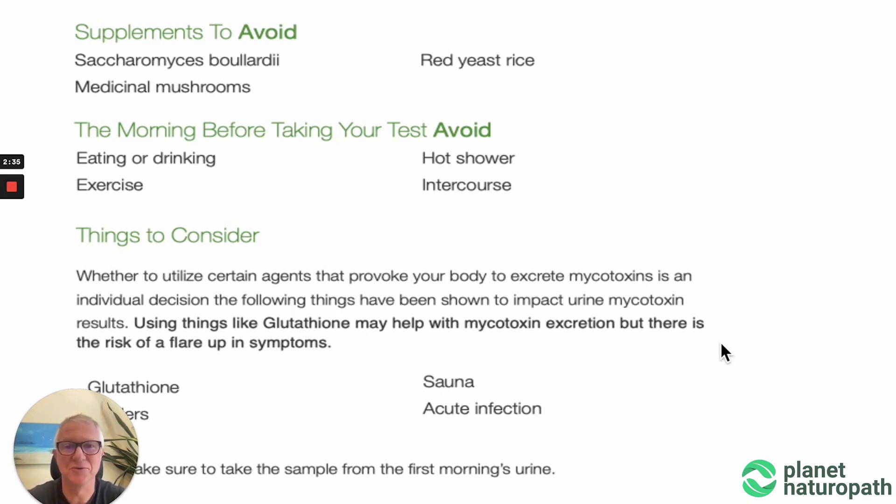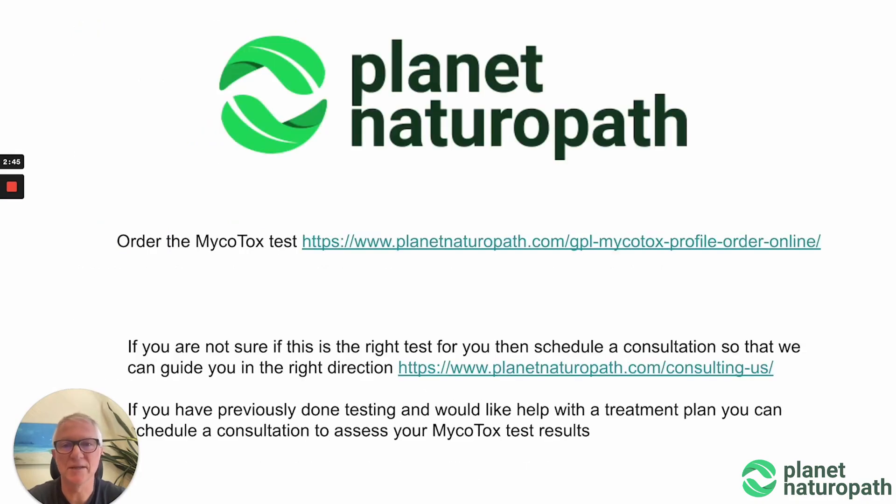On the day of the test, you do not want to do that — you want to do it fasted, without exercise, first thing in the morning ideally. You can order the test through Planet Naturopath, and if you're not sure if this is the right test for you, or if you've already done a mycotoxin test, you can schedule a consultation and I can help guide you through your results or help you understand if this is the best test for you.